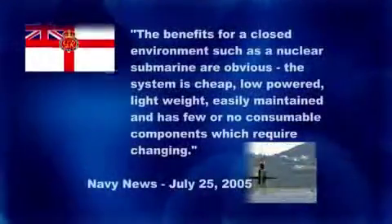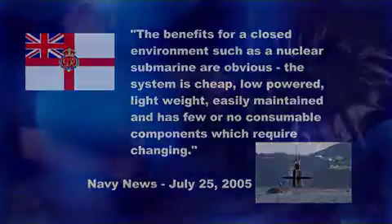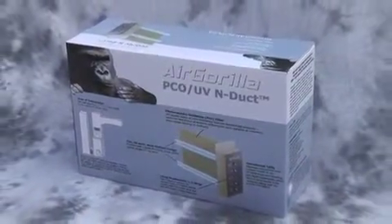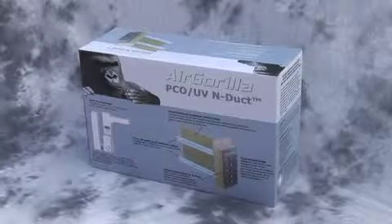This technology is so powerful it's used aboard nuclear submarines to clean the air — a technology that you can use to provide your family with cleaner, healthier air. Now you can enjoy maximum air cleaning effectiveness. The indoor air quality specialist with you now can assist you in providing your family with cleaner, healthier air with the Air Gorilla.